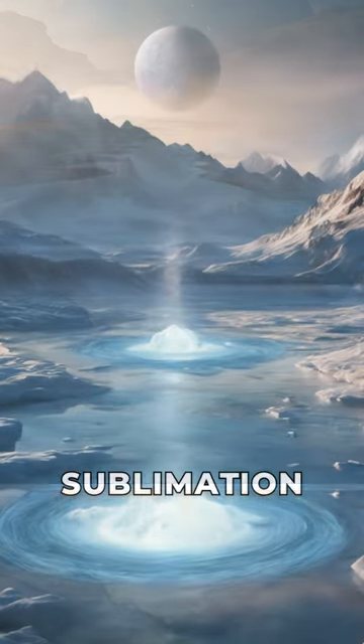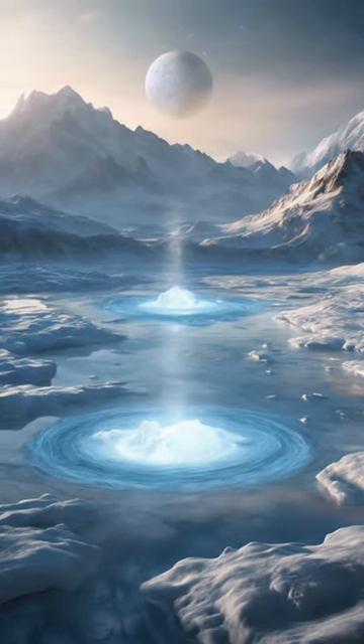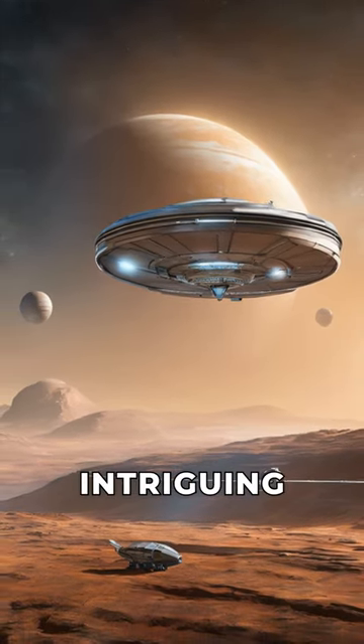Witness the sublimation of water ice into vapor, defying the frigid temperatures of Europa's surface. Uncover the potential implications for life on Europa as we pave the way for future missions to study this intriguing moon.